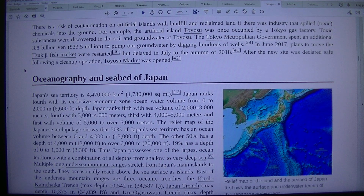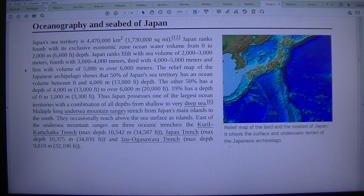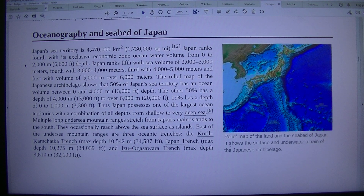Oceanography and Seabed of Japan. A relief map of the land and the seabed of Japan shows the surface and underwater terrain of the Japanese archipelago.